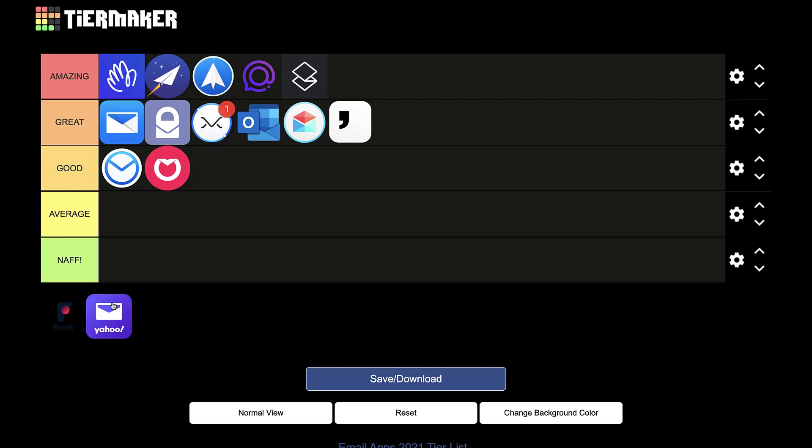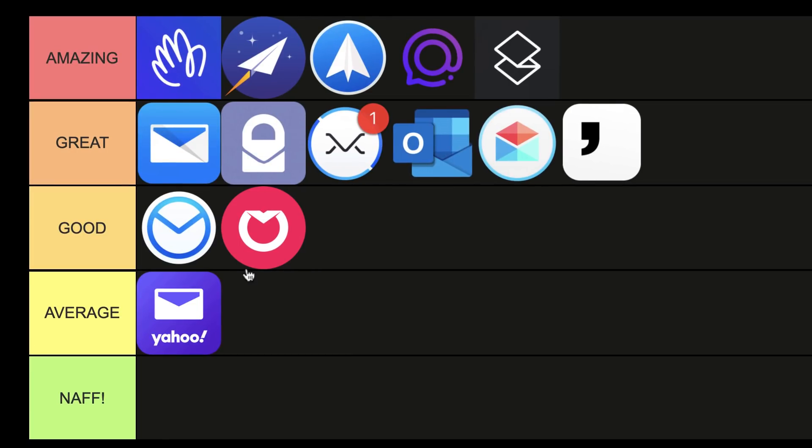Finally, we have Yahoo Mail. I'm going to give it an average — it's a decent application with some nice abilities like unsubscribe and a better UI than it used to have, but it's just an average experience overall. And those are my go-to selections for email applications. Remember the price and the privacy side of things — always check those two first before jumping in. But again, email is a layer, so it's really your preference at the end of the day: what you're willing to pay and how you feel about your data.